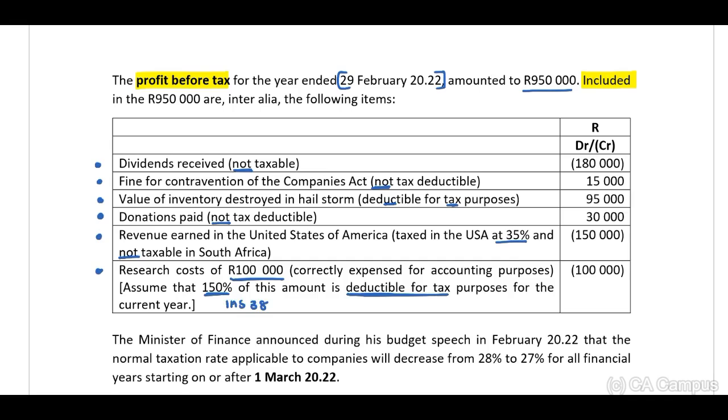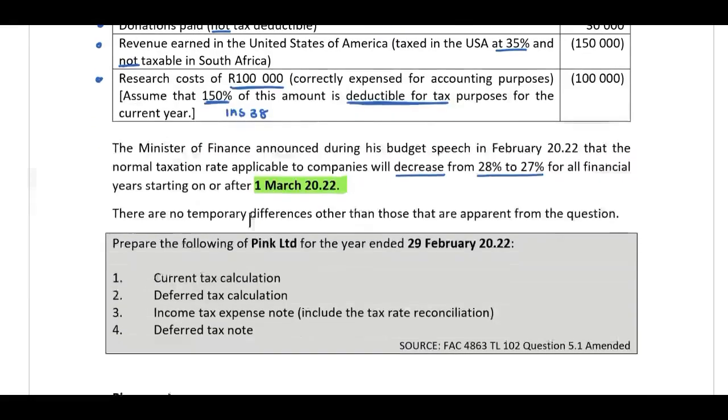In terms of IAS 38, the Minister of Finance announced during his budget speech in February 2022 that the normal taxation rates applicable to companies will decrease from 28% to 27% for all financial years starting on or after 1 March 2022. There are no temporary differences other than those apparent from the question.